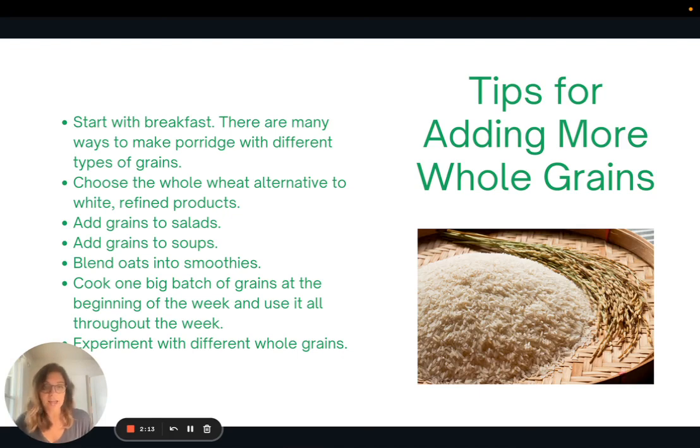Here are my tips for adding more whole grains into your diet. Start with breakfast — there are tons of different ways to make porridge with different types of grains, like oatmeal, quinoa, or even rice. Choose the whole wheat alternative to white and refined products. You can add cooked grains to salads and soups, blend oats into your smoothies, and I recommend cooking one big batch of grains at the beginning of the week and using it throughout the week. Experiment with different whole grains, because you might find something you've never tried before but really enjoy.